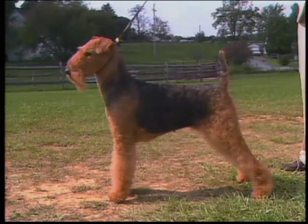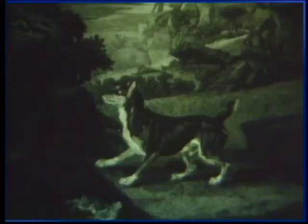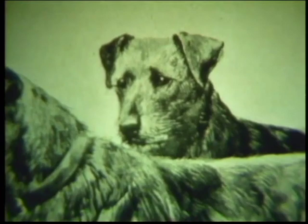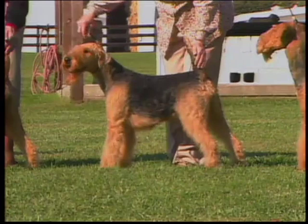Often called the king of terriers and the largest of the terrier breeds, the Airedale stands about 23 inches at the shoulder. He's a terrier through and through — tenacious, inquisitive, and eager to find out what the world has to offer. The Airedale is the result of a mid-19th century cross between the old English terrier and the otter hound, developed to be a sturdy hunting dog with a good nose and water retrieving abilities. First known as the Bingley, then as the waterside terrier, he appeared in English competition as the Airedale by the late 1870s.